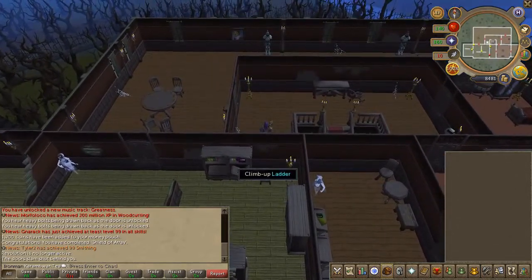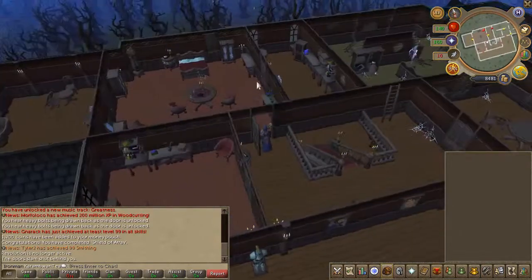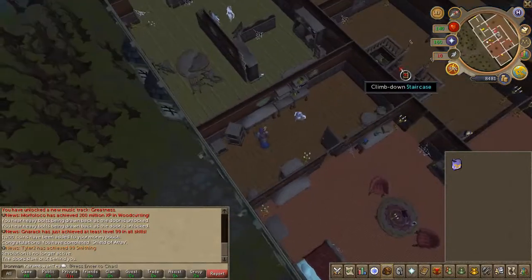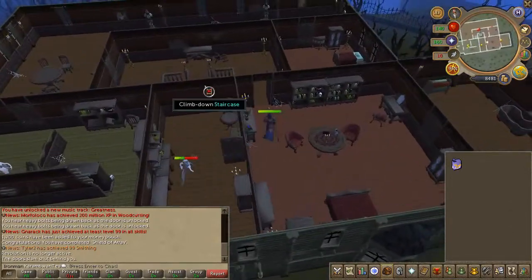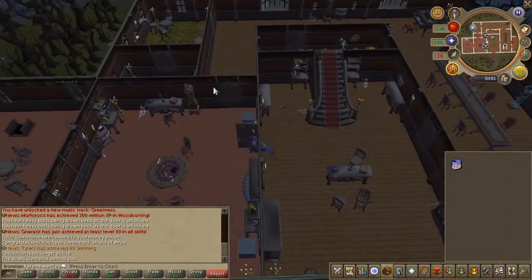Climb down one flight of stairs and enter the southern room and you'll find fish food. Go ahead and grab one. Then head to the ground floor of the Manor and you'll find poison in the kitchen.